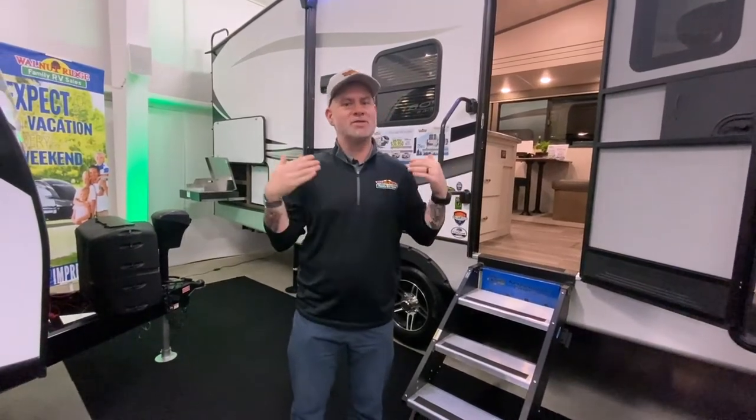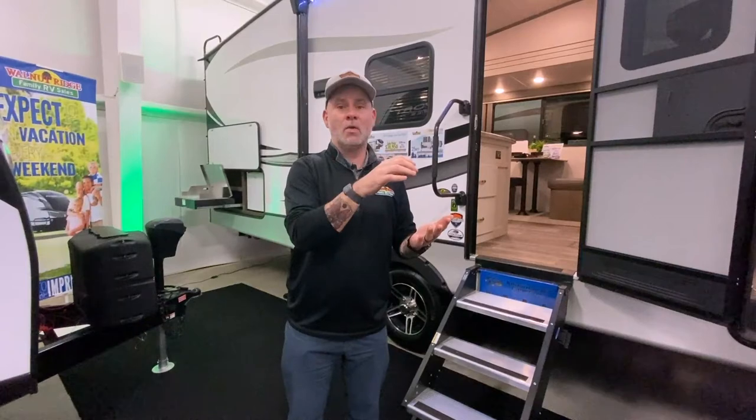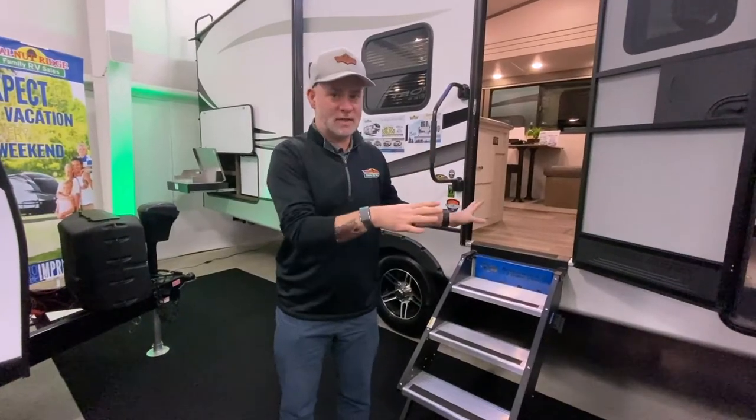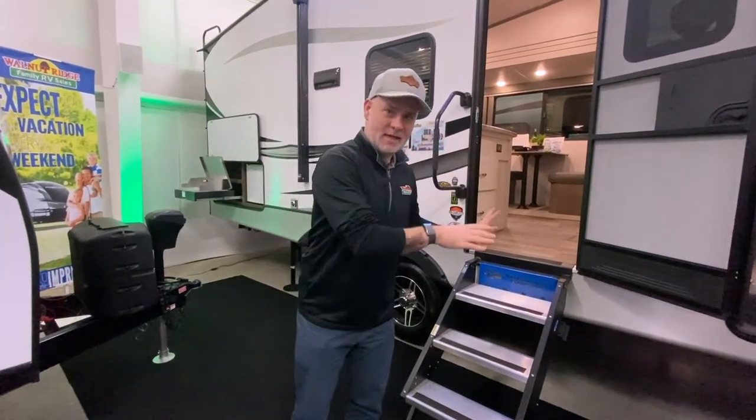Number seven kind of goes in tandem with the refrigerator tip: do a thorough appliance check. You're going to want to make sure your water heater works, check your refrigerator, check your fireplace, your TV — check all those appliances. It's much easier to diagnose and fix an issue here. It could be a loose wire — who knows? Better to have it addressed at home than at the campground, far away from your service center.